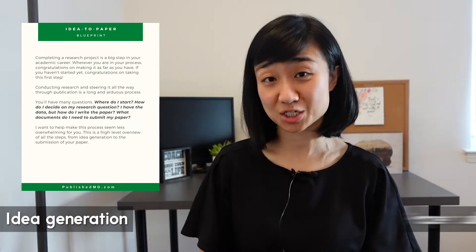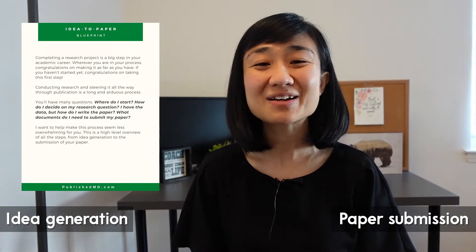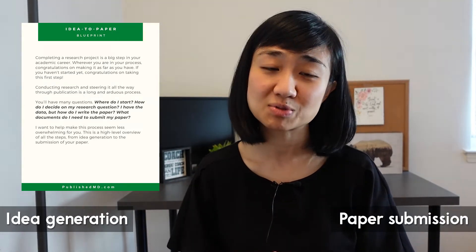Conducting a research project is an overwhelming process, so I made the Idea to Paper Blueprint for you. This blueprint takes you through a seven-step process from the idea generation phase to the paper submission phase. Be sure to get a copy by clicking the link in the description below.